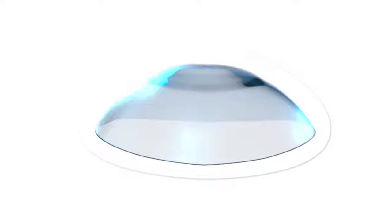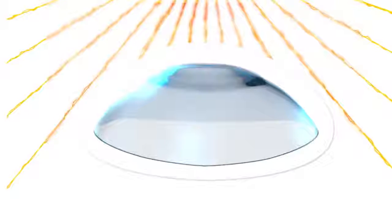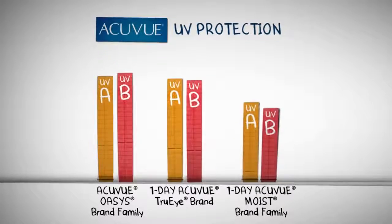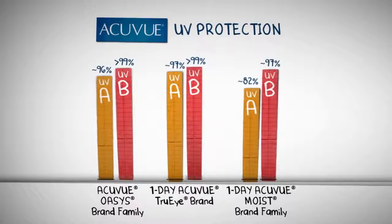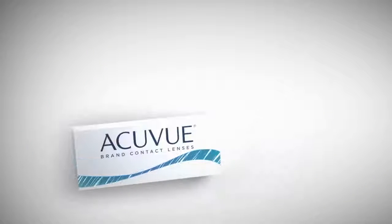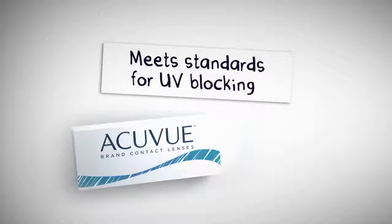Wear AccuView brand contact lenses under those shades, though, and you'll boost your UV protection. For those who need vision correction, all AccuView brand contacts help block UV rays from getting to the covered portions of your eyes more than other contact lenses without UV blocking. In fact, all AccuView contact lenses meet standards for UV blocking set by the national and international standards organizations.